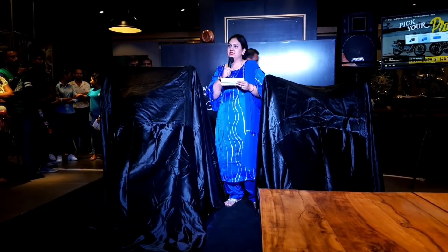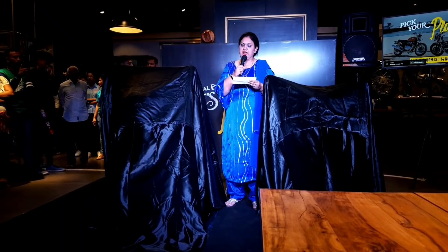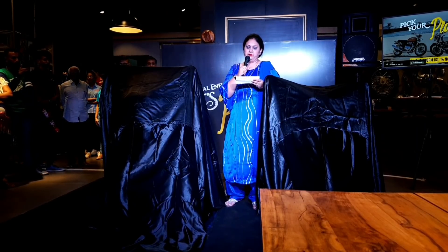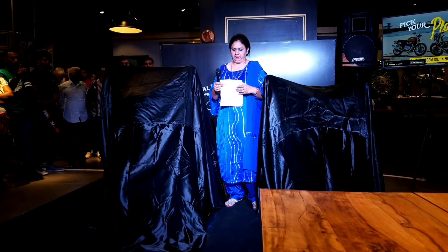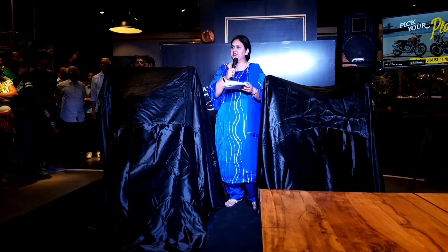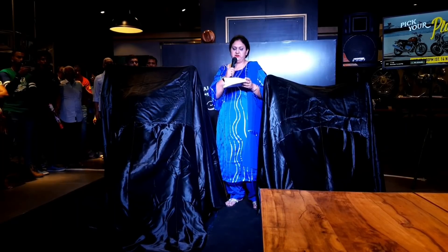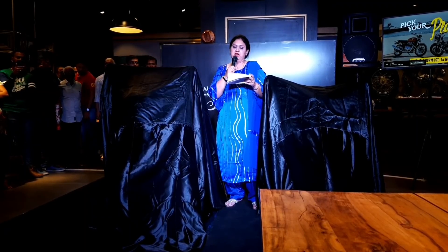Just a few details about the Interceptor. The Interceptor 650 is a heritage of styling and sitting posture inspired by the 1960s original Interceptor. The new Interceptor 650 is a highly capable and versatile road star with a comfortable and upright sitting position. The Continental GT is inspired by Royal Enfield's Cafe Racer legacy, with a crouched and committed riding position.